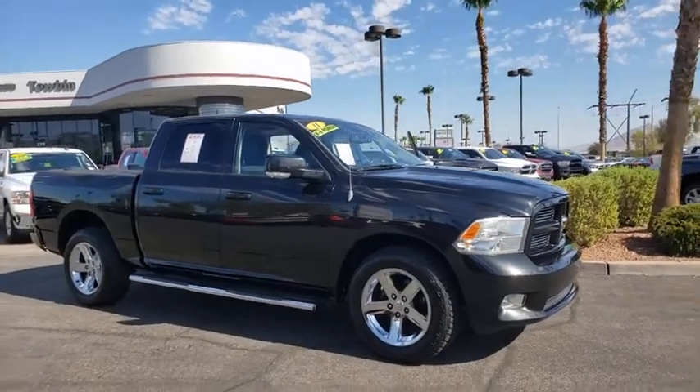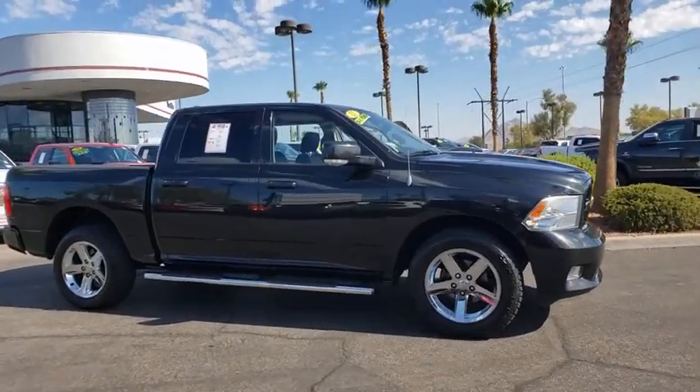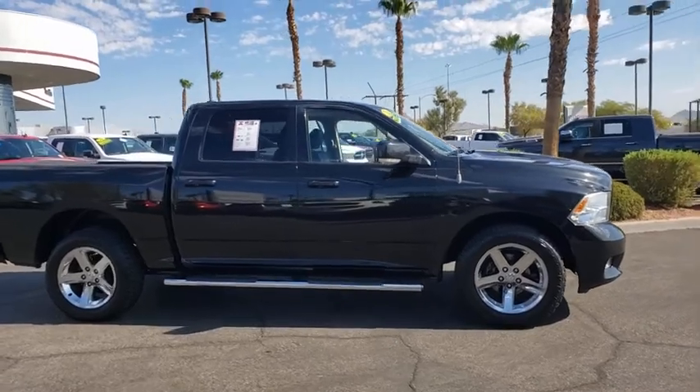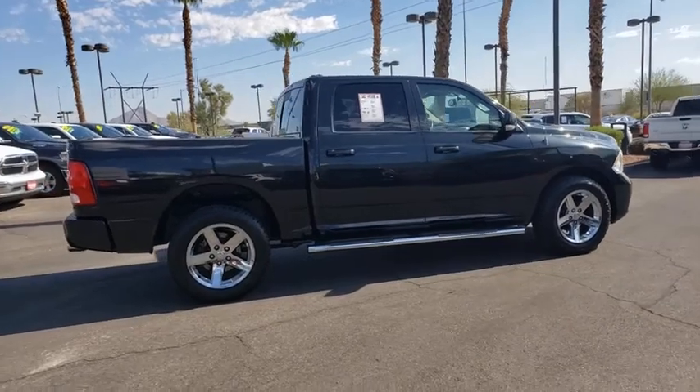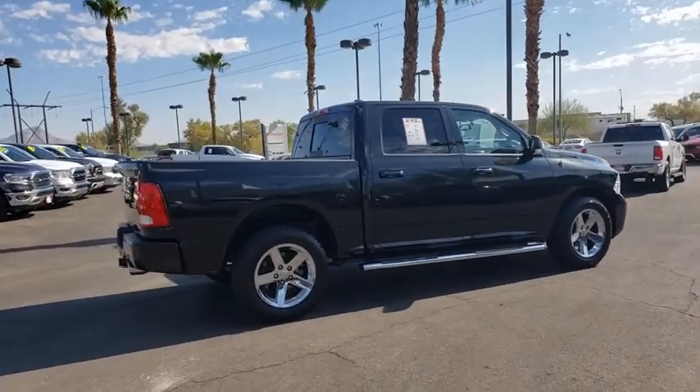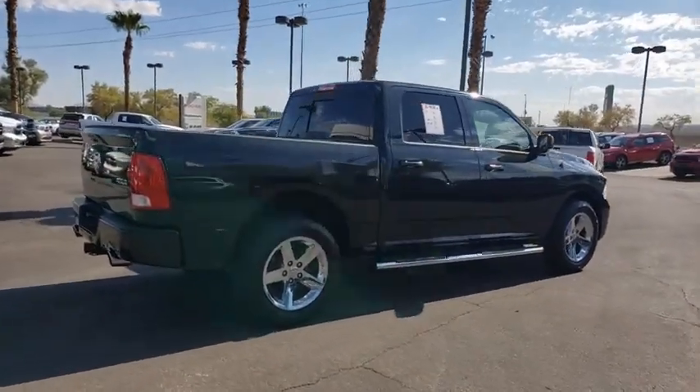We are pleased to show you the 2011 Ram 1500. Ram 1500 went against the Chevrolet Silverado, Ford F-150, and Toyota Tundra, which are all excellent trucks in their own right. The Ram took home the prize for its well-rounded strengths.